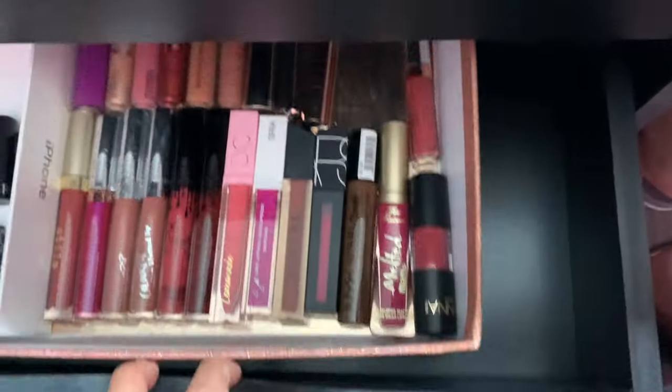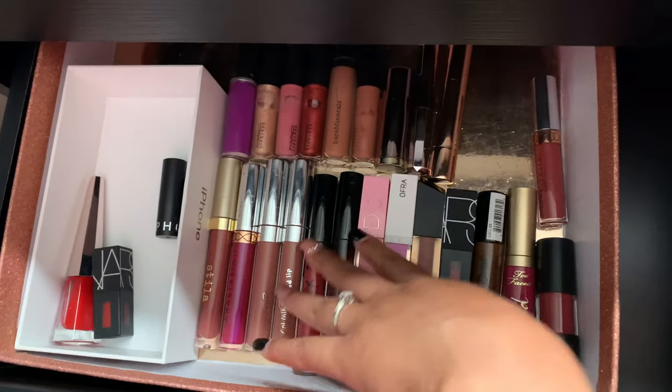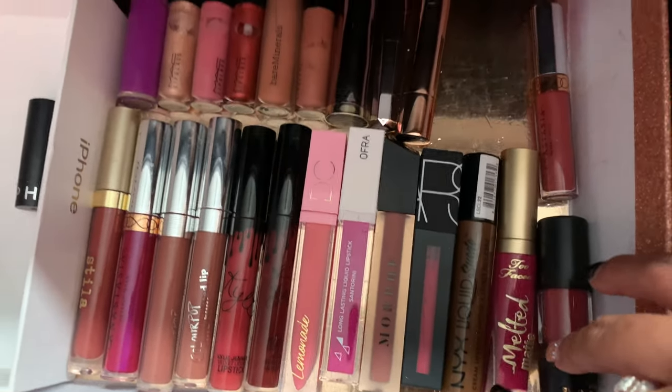The second drawer has a bunch of lipsticks — this is just for reds and then a bunch of glosses. I've got a little bit of everything in here, different brands.